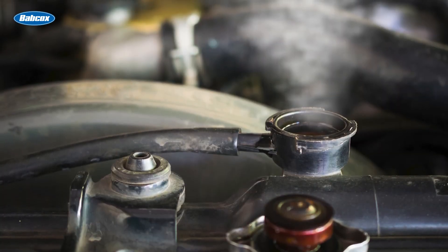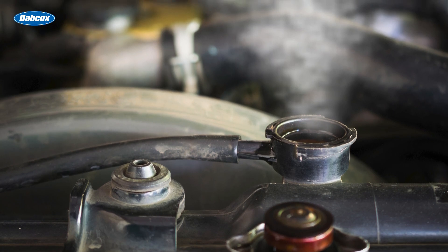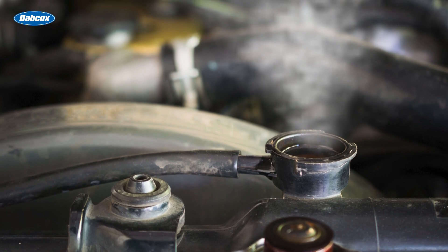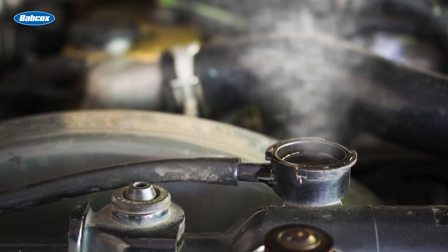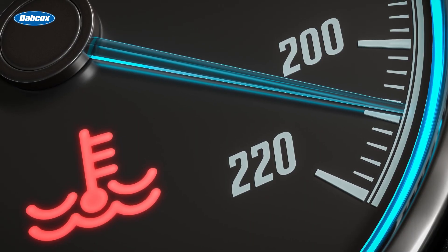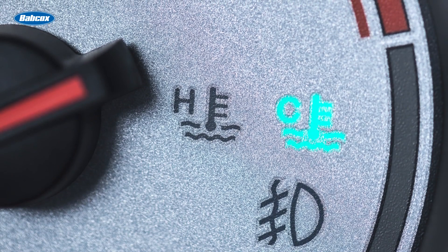For example, we need to do our part to bleed any air from the cooling system any time we've opened it to make a repair. If an air pocket is trapped inside the circuit, it won't be able to remove the heat from that area. This might mean the combustion chamber temperatures could rise, or the passenger compartment might not get the heat that they're expecting.